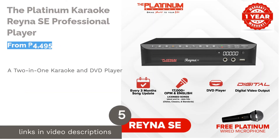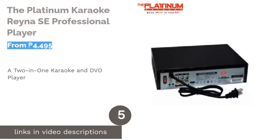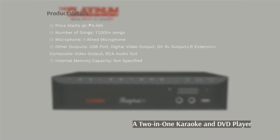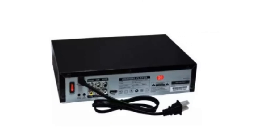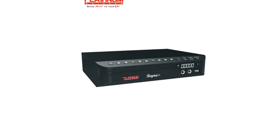The next product on our list is the Platinum Karaoke Rainer Shea Professional Player. It comes in a small size perfect for small homes, condos, or apartments. Its digital video output provides a high definition and crystal clear viewing of pictures and videos. For nights when you want to rest your voice and would rather watch a movie, this home karaoke system also functions as a DVD player.